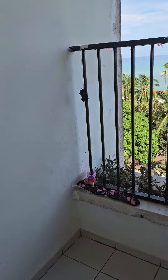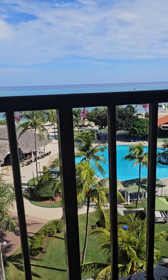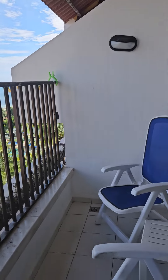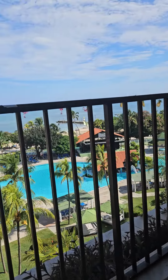The selling point to this room is this view, and this beautiful big patio. So room 502, Brisas Guadalavaca, Holguin, Cuba.